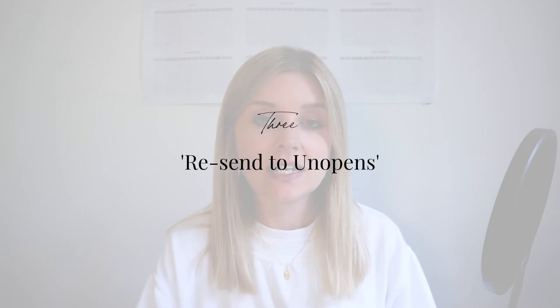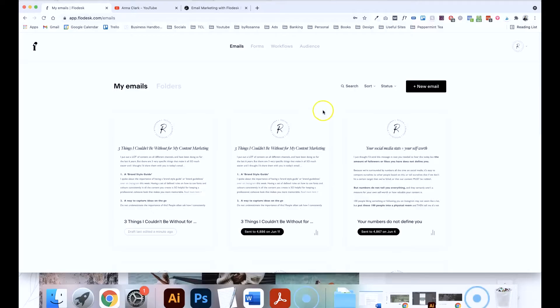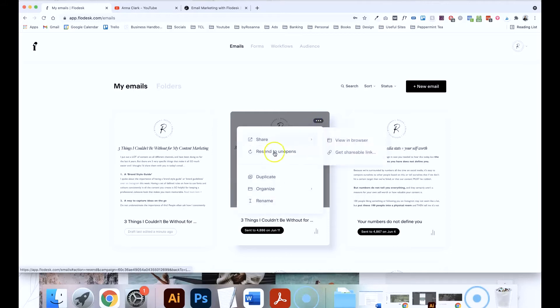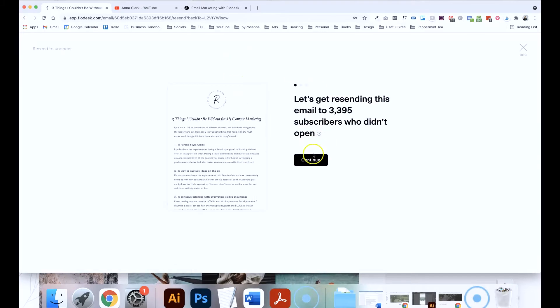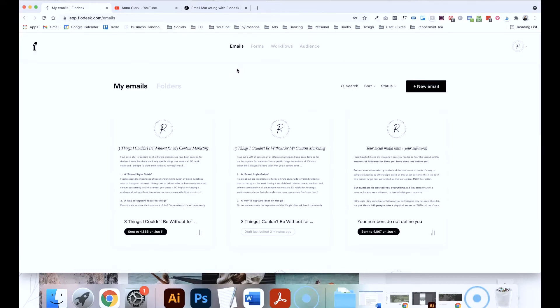My third favourite feature is the fact that you can really easily resend any emails to anyone who didn't open them the first time. It's called Resend to Unopens. If you click on the three dots on your email, you should see it there as an option. It will ask you to double check — do you definitely want to send this out to all the people who didn't open it? This is great if you've had a really important email and you want to make sure as many people as possible have seen it. I wouldn't recommend doing it a lot — definitely use it sparingly, as it does mean your email will end up in their inbox twice. But it is a great feature for something really important you want to send out to anyone who didn't get it the first time.